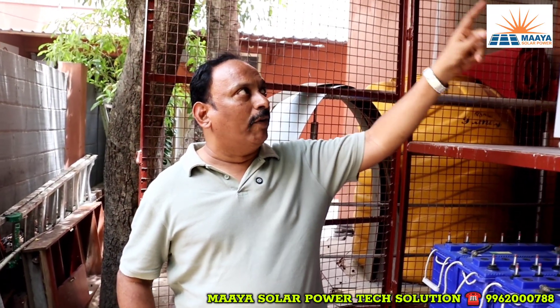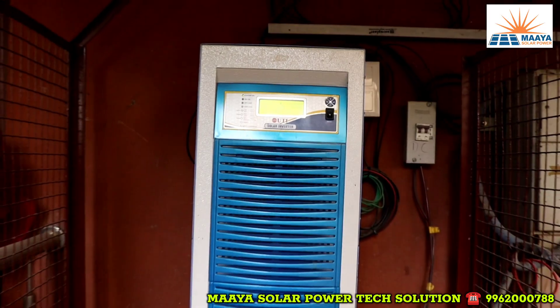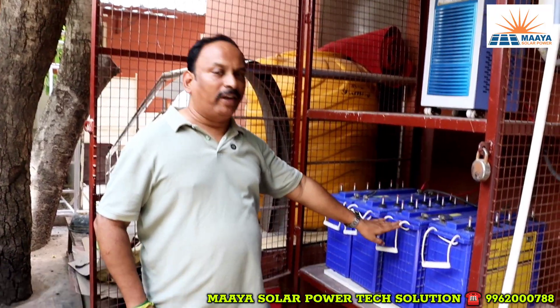The on-grid inverter comes with 7 years warranty. The off-grid inverter comes with 2 years warranty. The battery comes with 5 years replacement warranty.